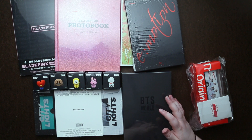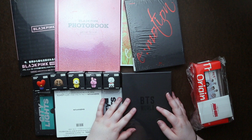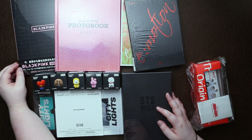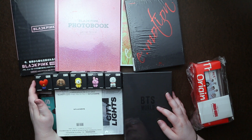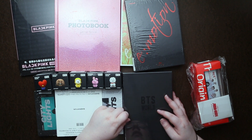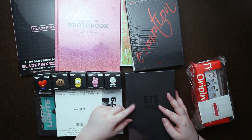I am all caught up on unboxings, as long as you don't count my Cricut one. I'll probably do the Blackpink photobooks separate since I think they are two different types of photobooks. Just let me know in the comments if you want me to actually unbox the monitor figures. Like, subscribe, and share if you want. Until the next video — bye guys!